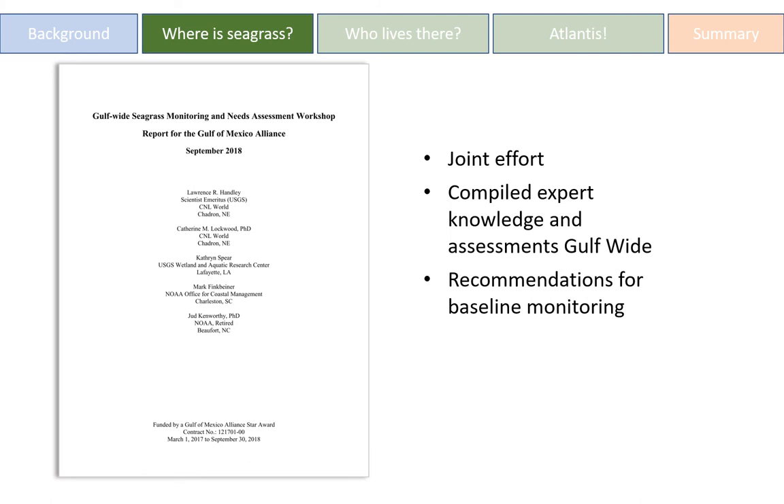To help answer the question of where seagrass is, one of our grant collaborators directed me to a report by the Gulf of Mexico Alliance on the current state of seagrass in the Gulf and future needs. They held a workshop — a joint effort of the U.S. Geological Survey, Wetlands and Aquatic Research Center, CNL World, the EPA, the Gulf of Mexico Alliance, and NOAA — in which they compiled seagrass experts' collective knowledge and assessment recommendations to develop a better understanding of where seagrass is and support continued study. They also came up with recommendations for baseline monitoring.